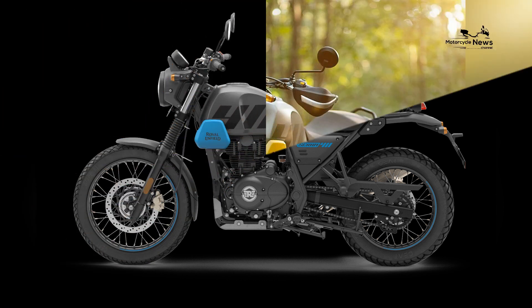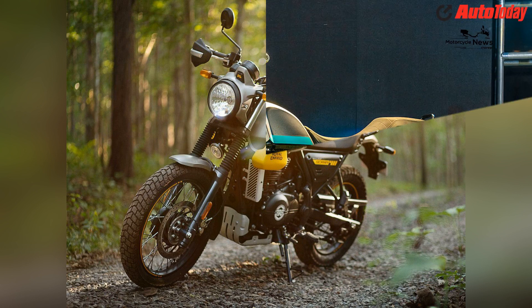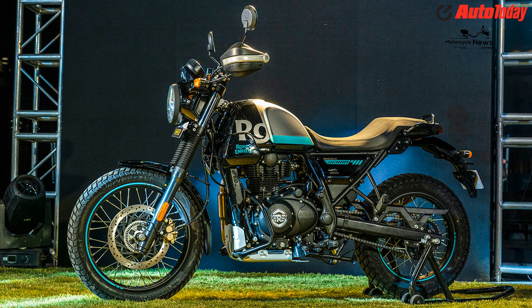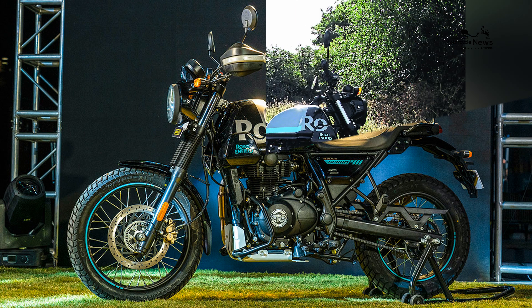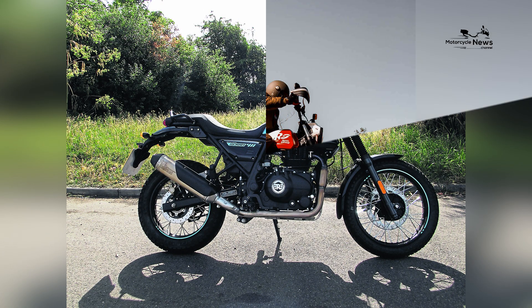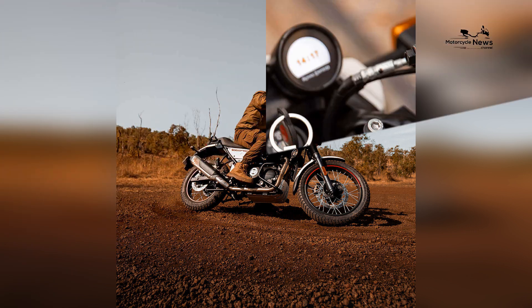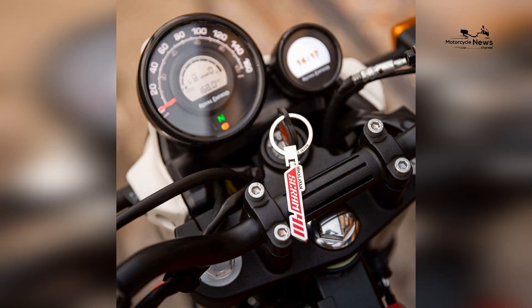Dimensions and capacities: wheelbase 57.3 inches, seat height 31.3 inches, ground clearance 7.8 inches, fuel capacity 4.0 gallons, curb weight 431 pounds. Colors: white flame, silver spirit, blazing black, skyline blue, graphite red, graphite blue, and graphite yellow.